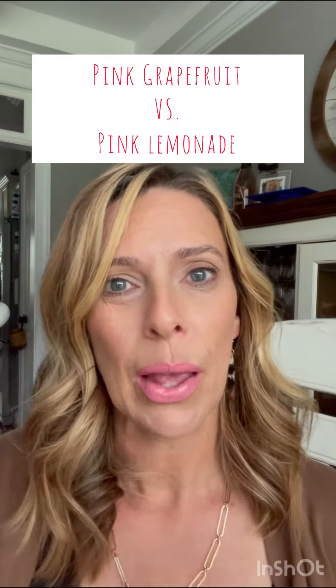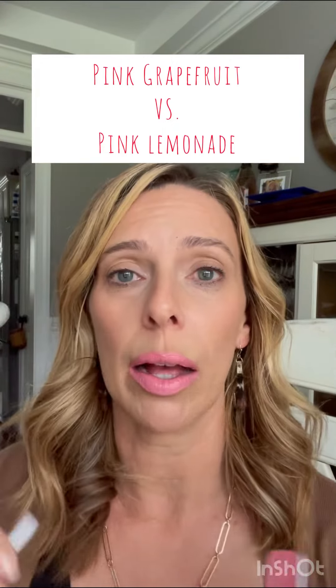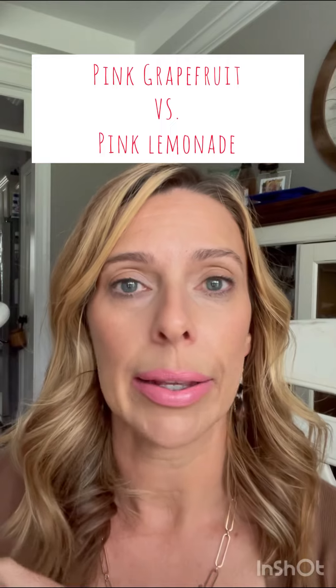Hello ladies, this is April. A friend just asked me about pink lemonade and potentially ordering it before the shade of the season is gone on May 30th. And I was like, hang tight — let me compare the two between pink grapefruit and pink lemonade.